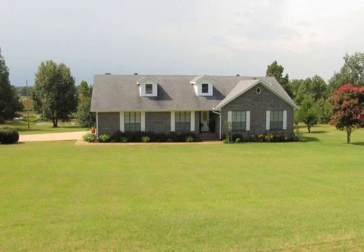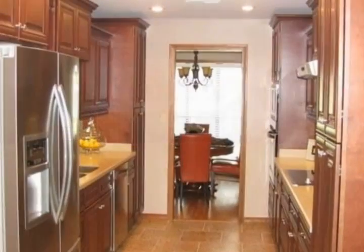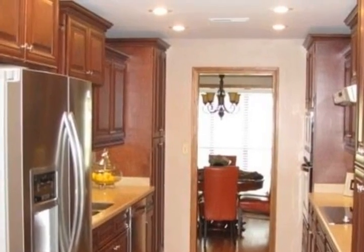Perched atop a gentle hillside, this custom-built home offers an abundance of space, walkout basement, and incredible views from the deck.